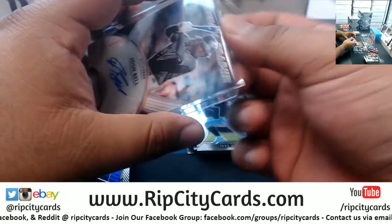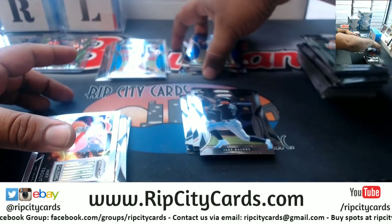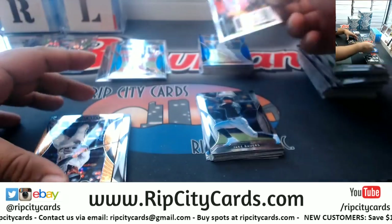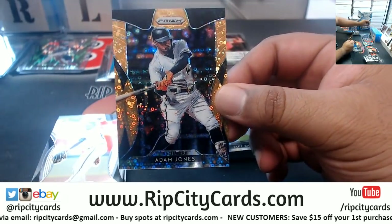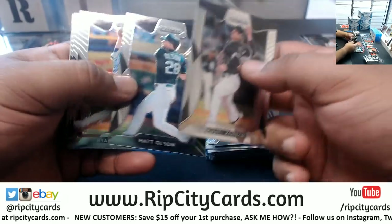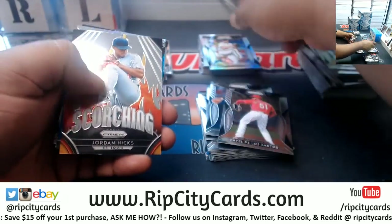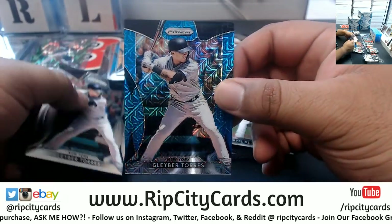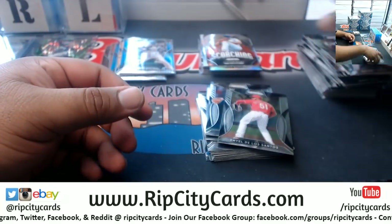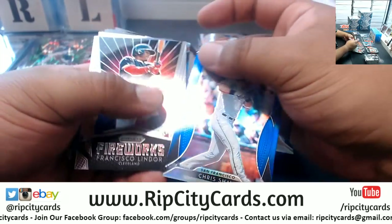I've got an extra top loader there — there we go, Pirates. So far, that's the third auto. Sean Newcomb Braves Blue, which is not numbered. Stargazing Mike Trout Angels insert, pretty cool. To 150, Adam Jones, Orioles. Lots of color in this stuff. Nice inserts. Gleyber Torres for the Yankees, that's 399. That's one box down, keep it going.